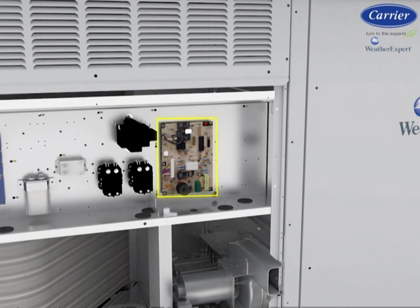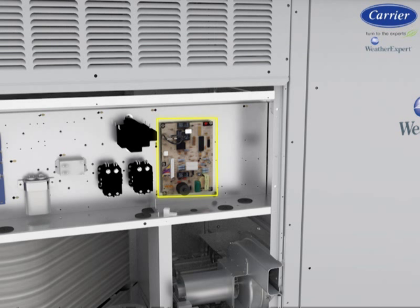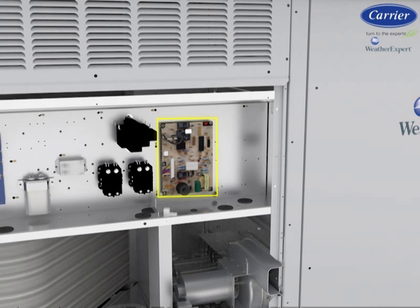On the heating side, gas heat models are integrated with Carrier's Integrated Gas Controller (IGC). This provides LED fault indication, anti-cycle protection, timed on/off control of the indoor fan and burner ignition, flame sensing, induced draft combustion system with turbulent heat exchanger, direct spark, and redundant automatic gas valve. In addition to the standard aluminum gas heat exchanger, optional stainless steel heat exchangers are available. On electric heat models, the electric heat is installed in the same location as the gas heat exchangers, and electric heaters are fully protected with temperature sensors and have open coil resistance wire made of nickel chrome alloy.